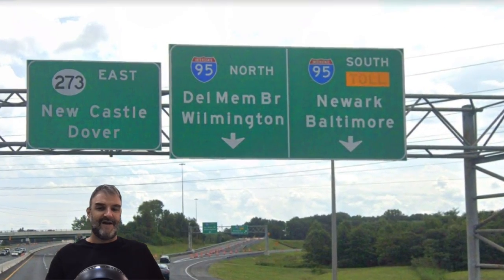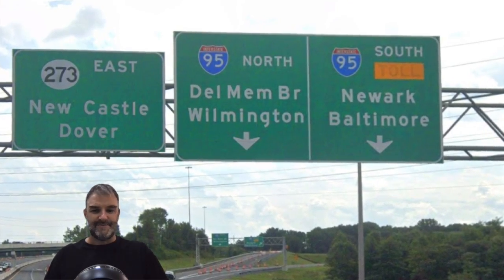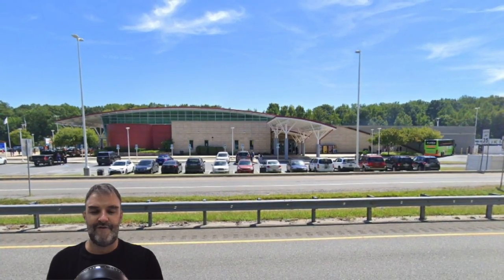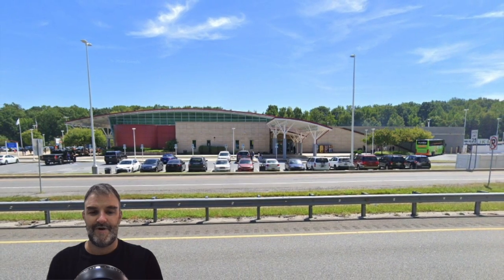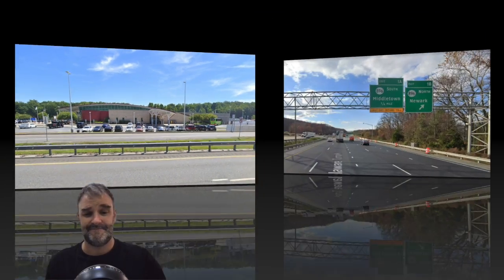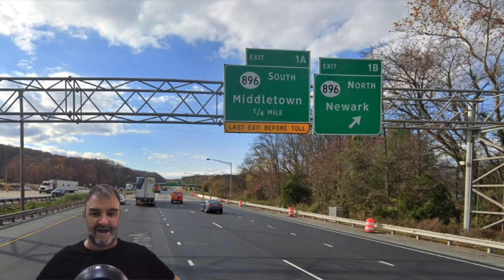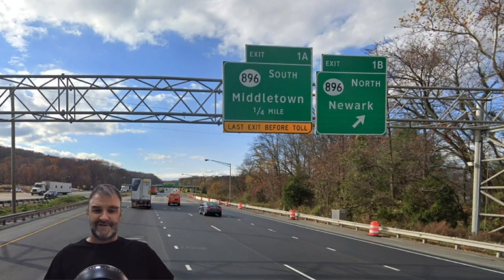295 North for Newcastle and Delaware Memorial Bridge. We are meeting Delaware Highway 1 — this is probably the biggest junction in Delaware. We have Delaware's only two-digit interstate highway and its most important state route that goes south to Dover and throughout the state. At random interchanges it is 95 North Delaware Memorial Bridge Wilmington, and South Newark Baltimore. Here is the Travel Plaza on the Delaware Turnpike, I believe called the Delaware Travel Plaza. Here's our exit for Newark, and we're also getting 896 for Middletown — the last exit before the toll.